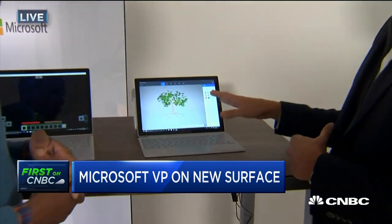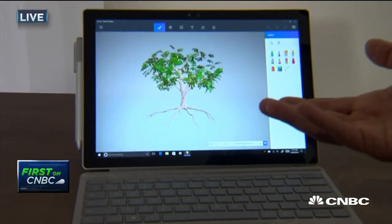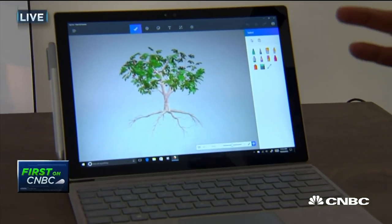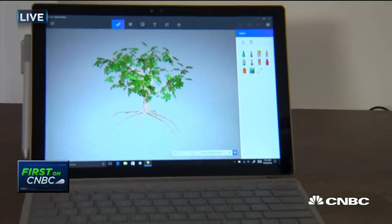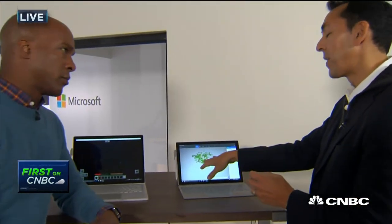This is the Surface Pro 4. One of the other things we announced today is the Windows 10 Creators Update — the next major update for Windows, designed to do three things. It enables a new world of 3D. Paint, used by 100 million people, is now in three dimensions. You can take your camera, take a picture, scan in 3D, drop that object in, and use it for presentations.